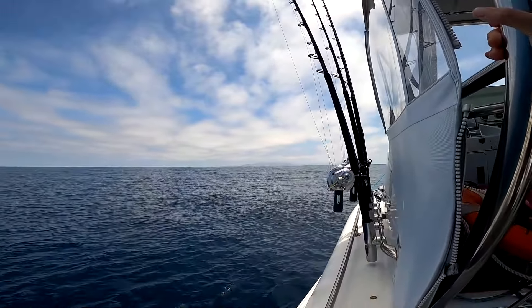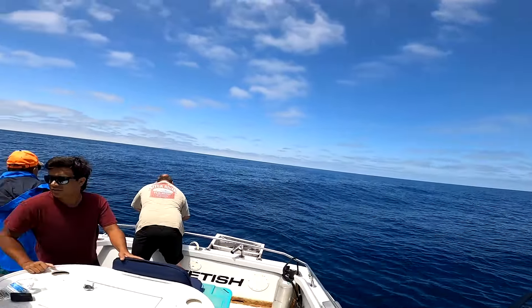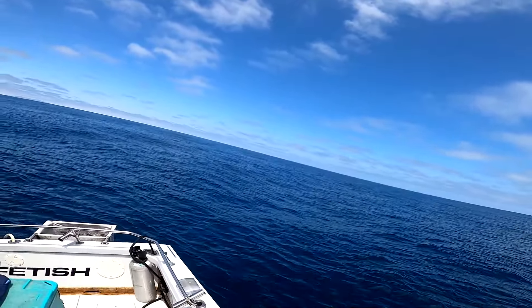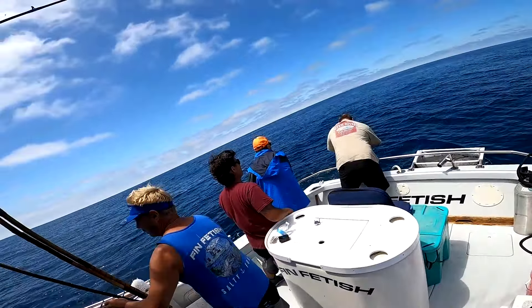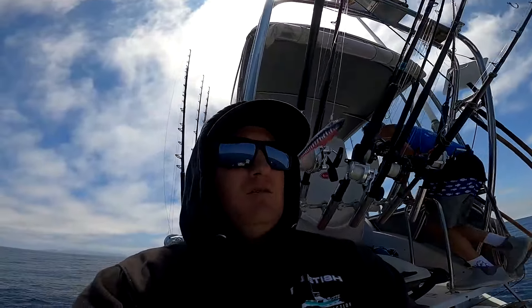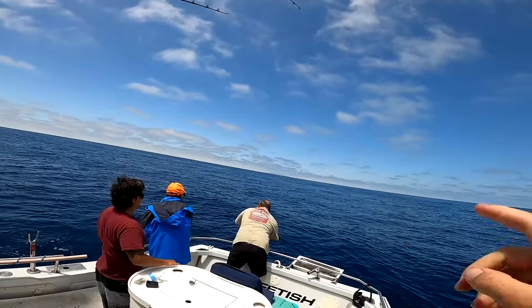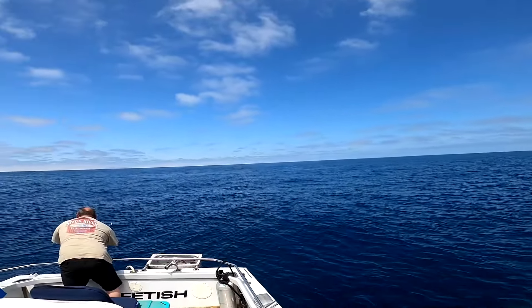So there's the west end of Catalina. Santa Barbara Island right there. We're right between the two. We're trolling for maybe 15, 20 minutes just kind of looking for fish. We're seeing ones and twos kind of blowing up all over the place.